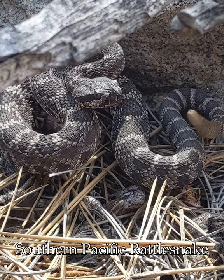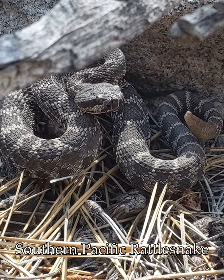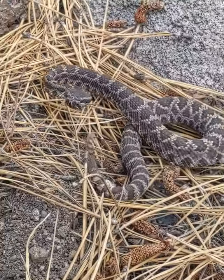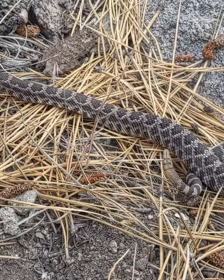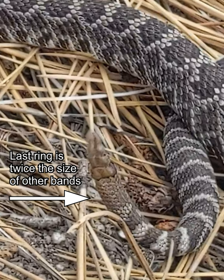The venomous southern Pacific rattlesnake — a subspecies of the western rattlesnake. But how do we know it's this subspecies and not another? We need to look right here, right below the rattle, to the tail rings. The last ring is at least twice the size of the others, and is a distinguishing field mark for its identification.